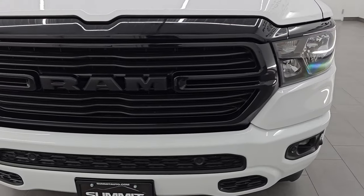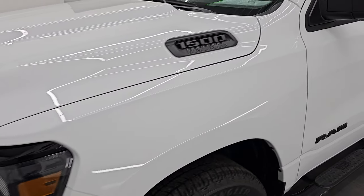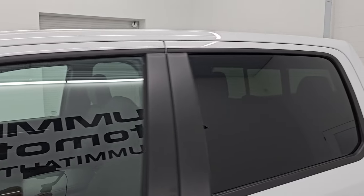I'm going to go all the way around in this video — inside, underneath, start it up, take a look under the hood — and show you all the options and give you the most accurate representation that I can of this truck.